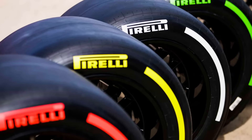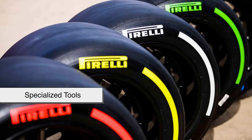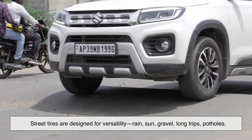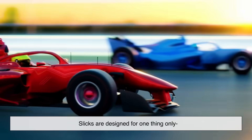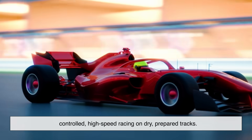It's easy to look at slick tires and think they're just better tires, but really they're specialized tools. Street tires are designed for versatility — rain, sun, gravel, long trips, potholes. Slicks are designed for one thing only: controlled high-speed racing on dry, prepared tracks.